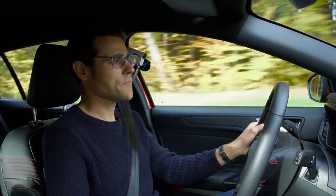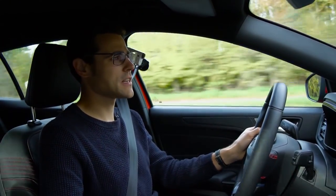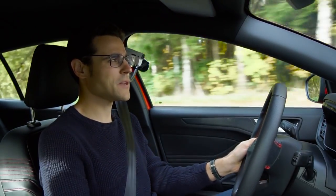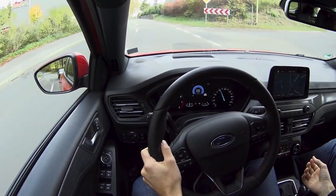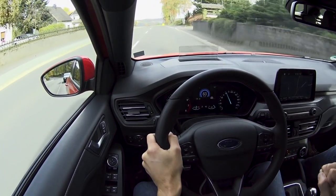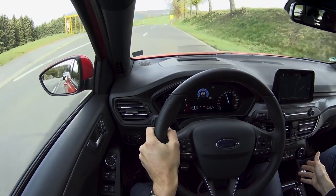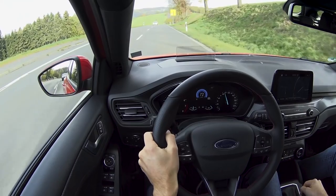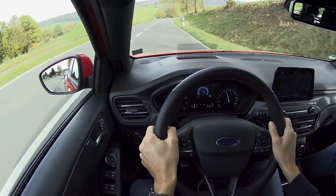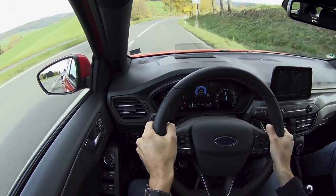The gearbox is fantastic — smooth and crisp at the same time. You don't feel big resistance but it gives you haptical feedback that tells you you've hit the right gear. That's a very pleasant and satisfying experience to put in each gear. What a nice route here — it's also very good testing ground.